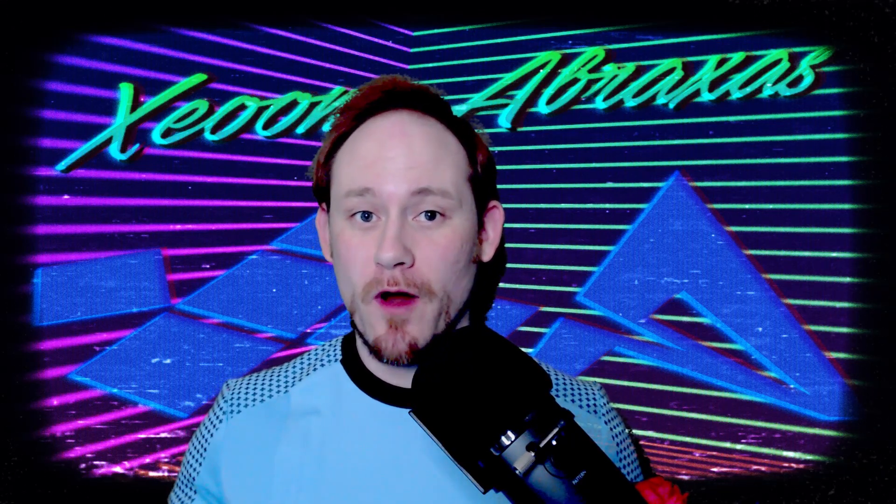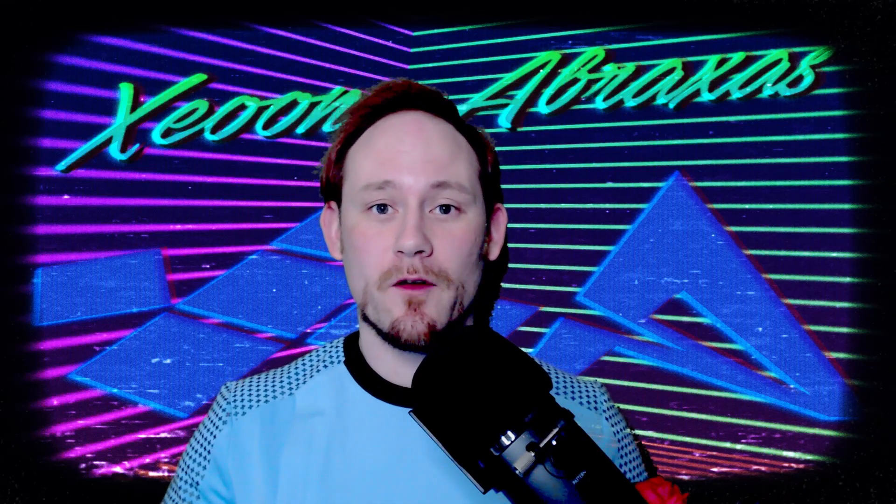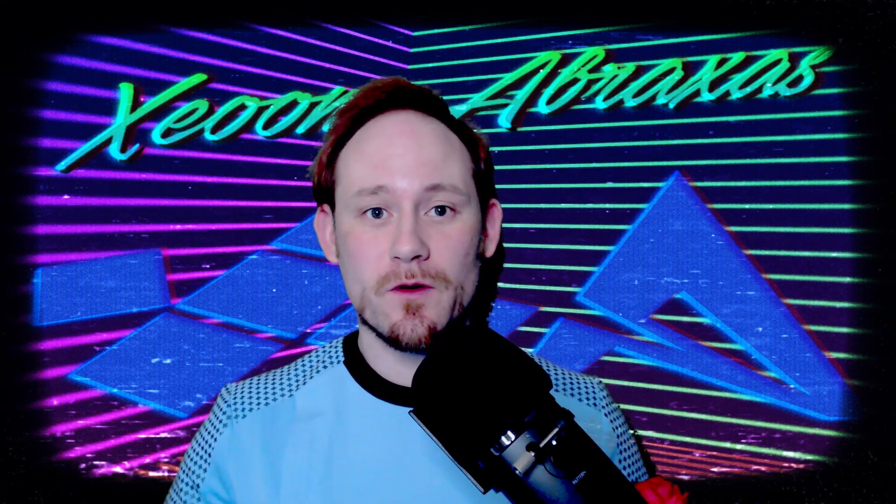Greetings, programs and fellow Trekkies. My name is Zayun Abraxas and welcome back to another cosplay review. This time we are taking a look at the Cozermart medical uniform as seen in Star Trek Strange New Worlds, primarily worn by Dr. Joseph Mabanga, the ship's chief medical officer. I've been looking forward to this, as well as some friends of mine who are looking into getting a Star Trek cosplay. So I was really excited to get this uniform. Let's not waste any time and go take a look at it.